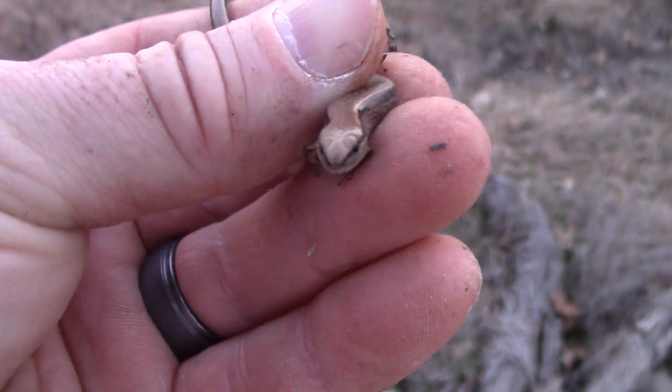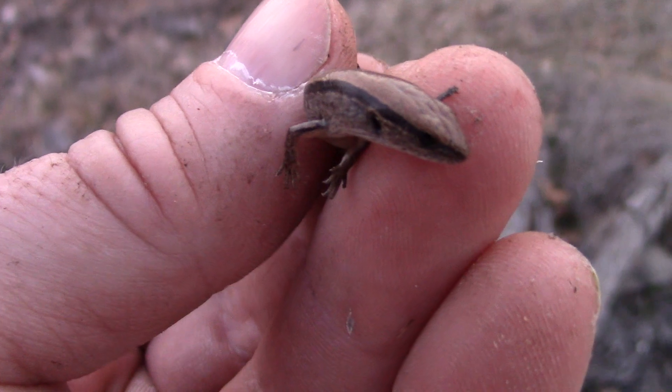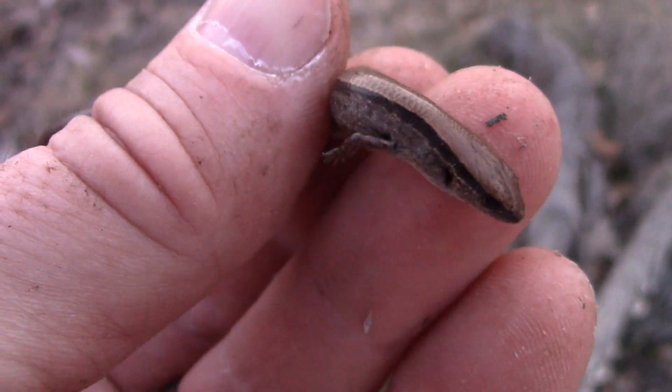This is one of the lizards we've seen the most of — a little brown skink. Lots of them, but haven't bothered to try to catch one until now.